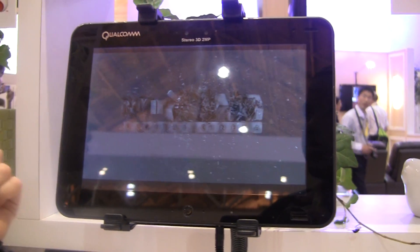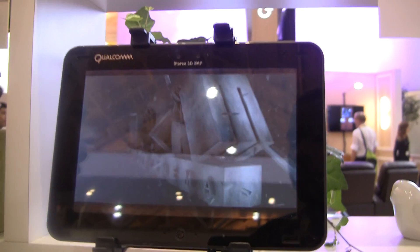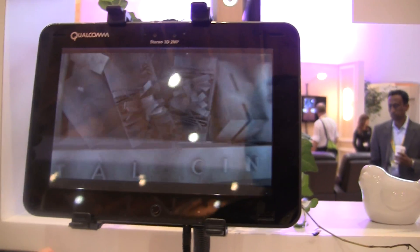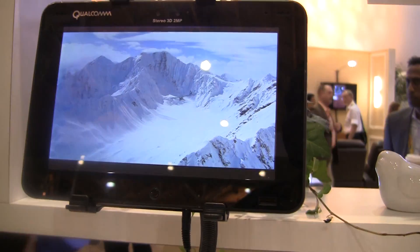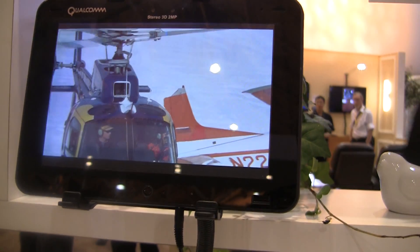This also does stereoscopic 3D capture and playback automatically. So you could be out at a kid's soccer game or a fun activity, capture in 3D, play it back in 3D, and do it all on the same device.